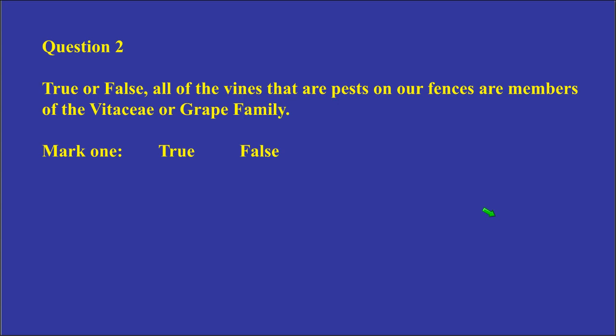Question number two: True or false — all of the vines that are pests on our fences are members of the Vitaceae or grape family? We were looking at nine different families in the program today.